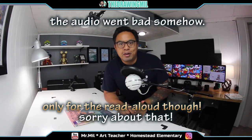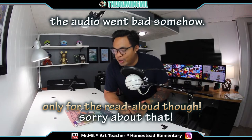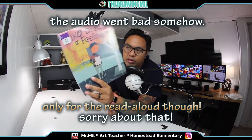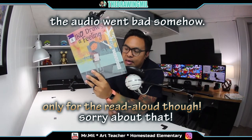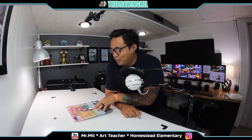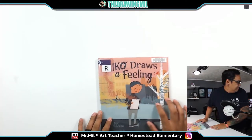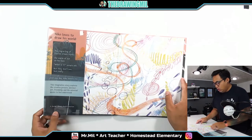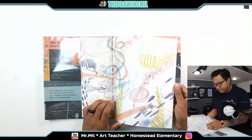Hey guys, welcome back to another video. I'm Mr. Mill and today we're gonna be reading Niko Draws a Feeling. Now this is another book from the library and I thought it was very interesting. I found it in the art section for kids and I can't wait to read it. I haven't read this one yet so I'm in for a surprise as well. All right, Niko Draws a Feeling. Ooh, looks like he's been using crayon.